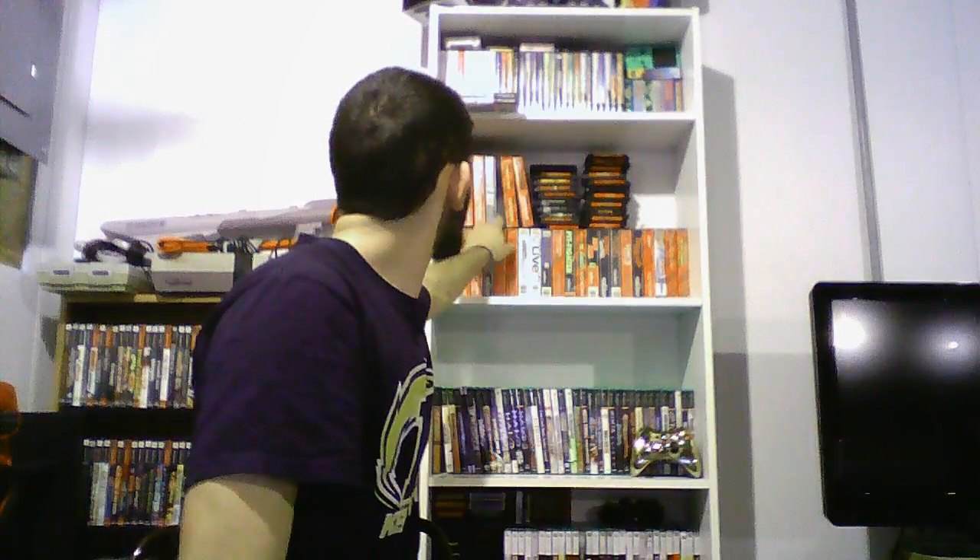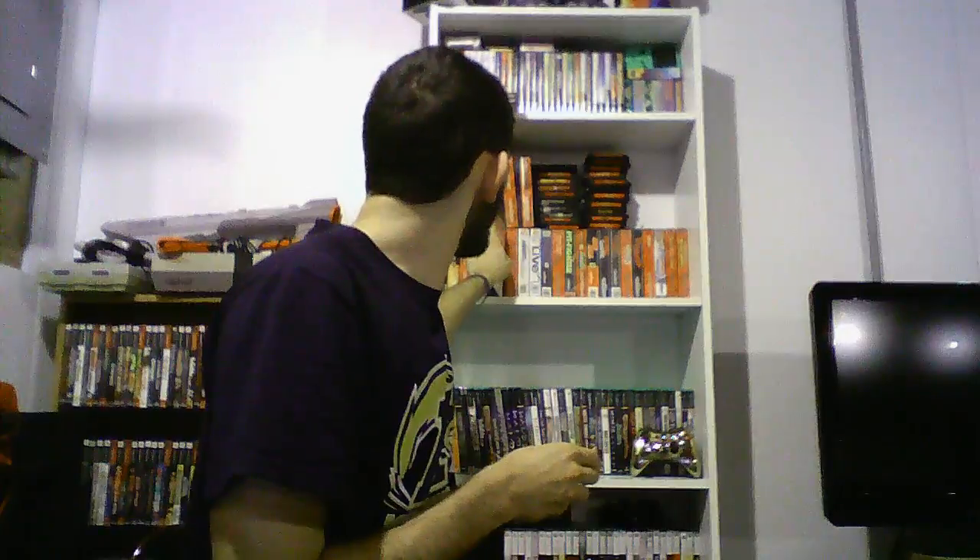Next one I already have is Jungle Book, but I got it anyway. It's complete. I'm not sure if my other one up here is complete — this new one's case is in a little better shape and it has a printed manual, so I might go ahead and keep that one.